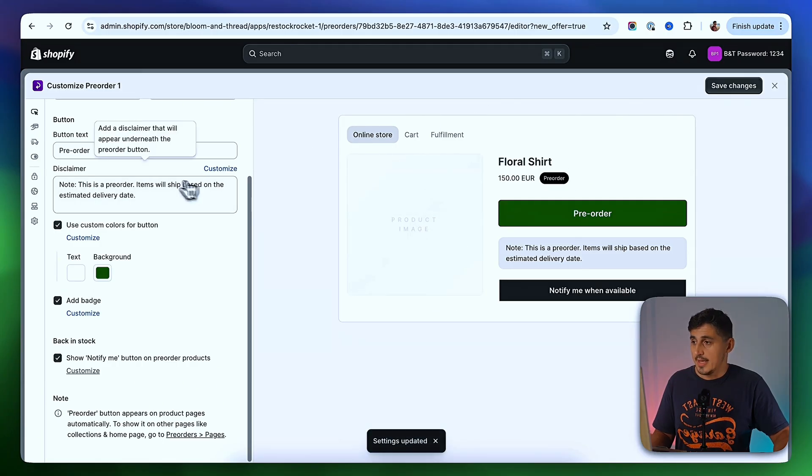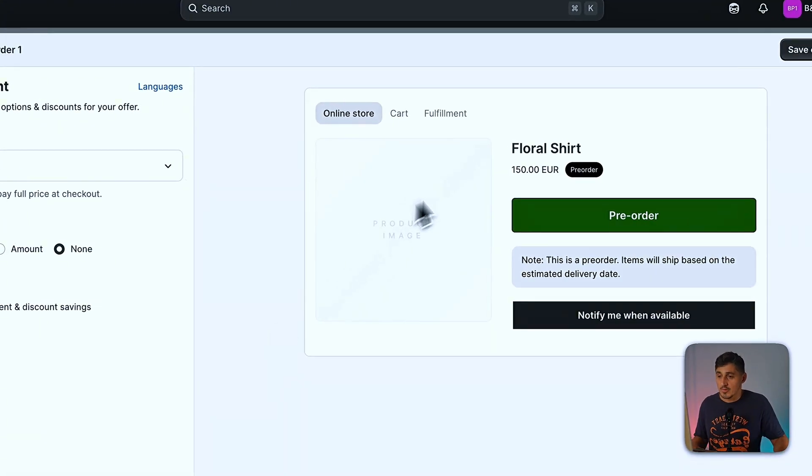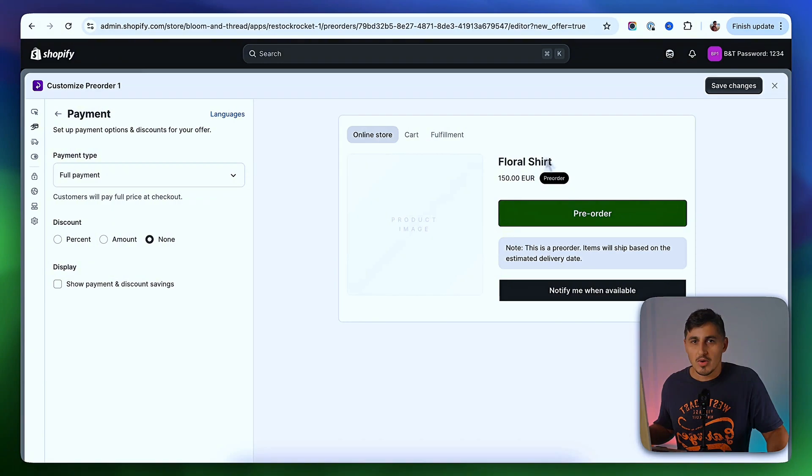I'm going to save the changes and go to the second tab, which is Payment. This tab is really important because it allows you to do what a lot of big brands are doing when pre-selling products. If you remember Tesla when they launched the Cybertruck, they were actually pre-selling it by asking for a small fee — like a hundred bucks. Instead of asking for the full price of $150 for a shirt, you can just ask for 10% of the value to make sure the customer is invested and the order is backed by something, not just pure intent.